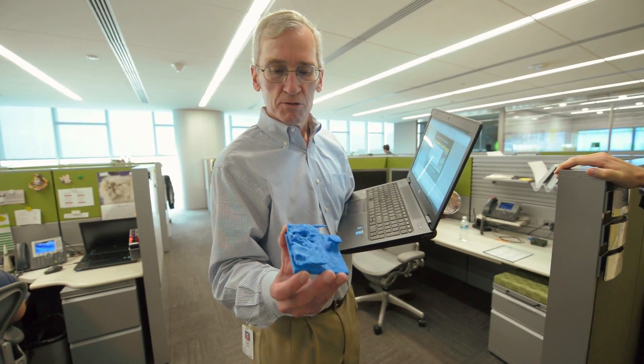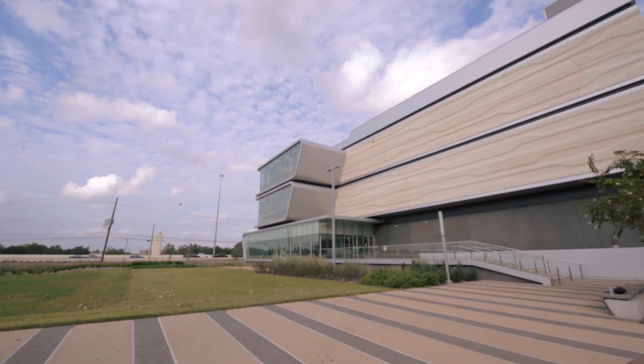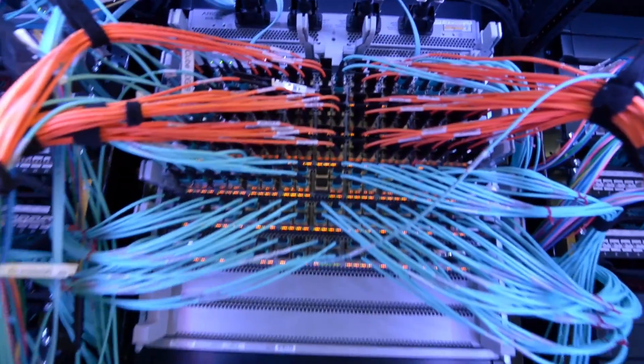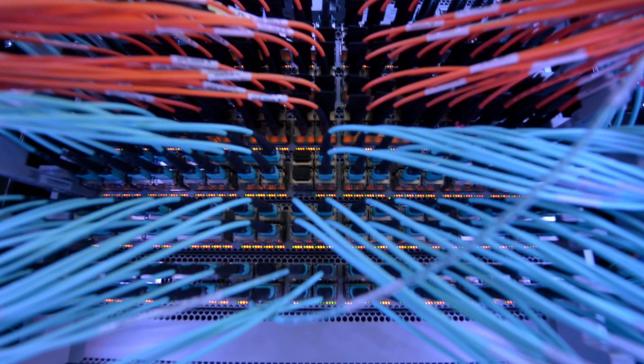Meet geophysicist Keith Gray. At the Center for High Performance Computing in Houston, Gray and his team at BP operate the world's largest commercial research supercomputer. We're helping drive the computing industry. We're helping drive supercomputing.